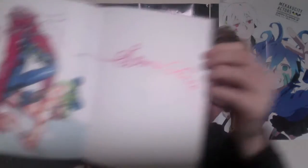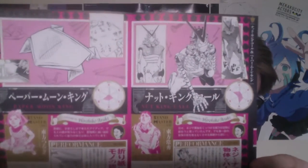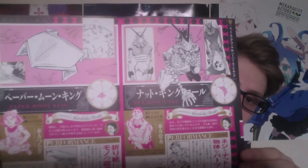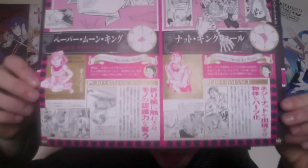My favourite piece being Jolyne and Stone Free. It also came with a mini Stands book, which also comes with Jojo Vela, showing off some of the latest Stands from JoJolion — Paper Moon King and Nut King Call — and their stand users.